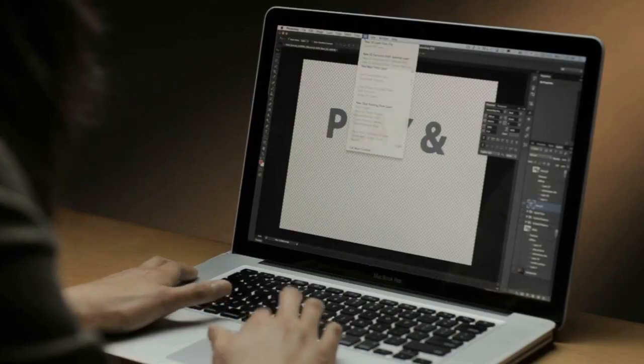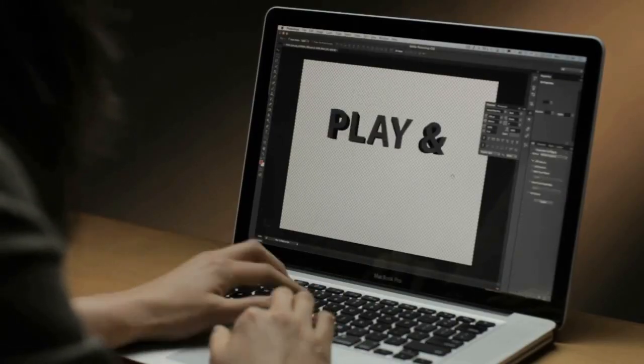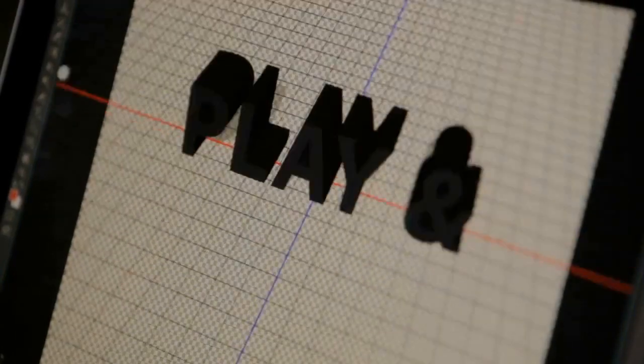Another huge focus for Photoshop CS6 Extended is the usability and general UI for 3D workflows. We've simplified the toolset, making creation of simple geometries with extrusions much easier and fun to use for anyone new to 3D and Photoshop.